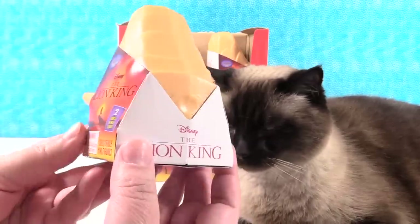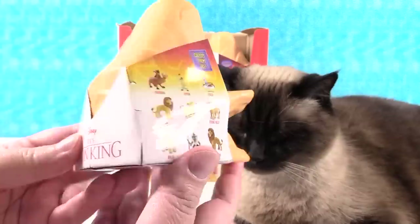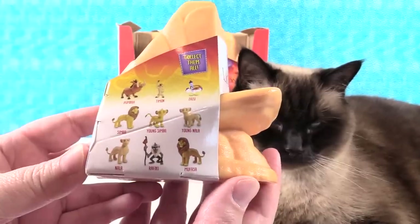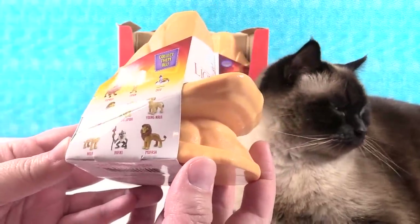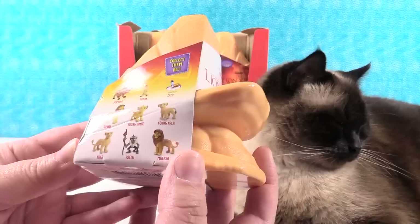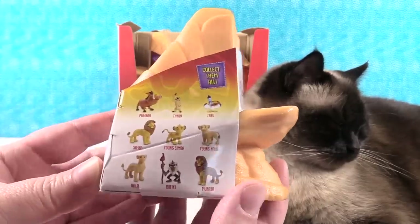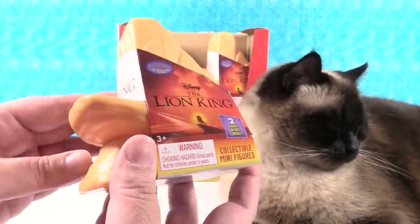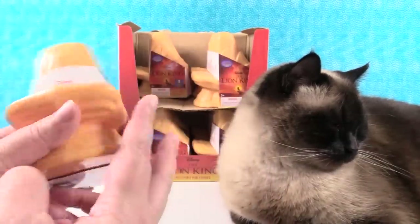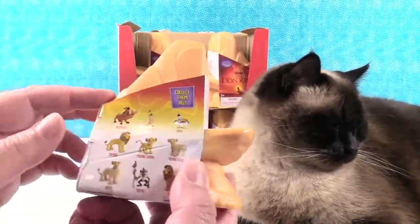We have a full case today of Disney The Lion King collectible figures. Looks like there are nine different figures to collect. You can get Simba and Young Simba and Nala and Young Nala and then the other favorites. I like that these little cases are Pride Rock. So we have a full case here and we are going to try to collect all nine.